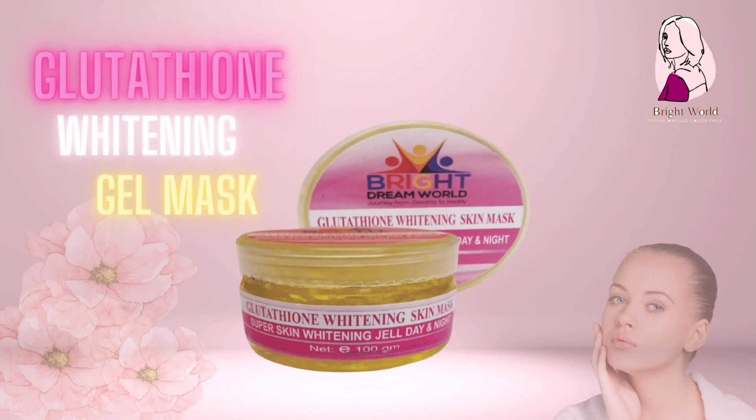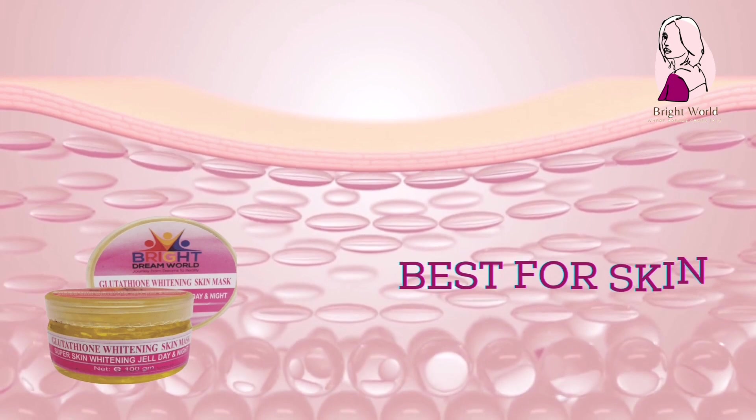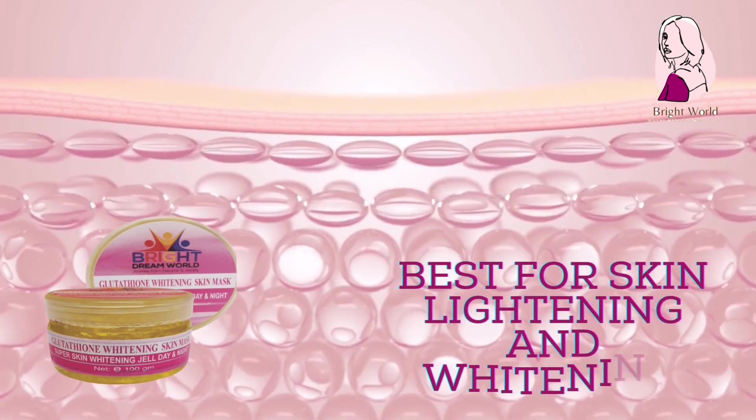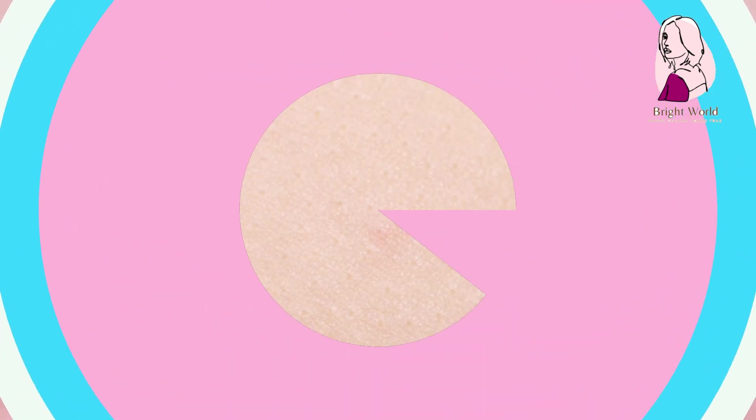Number 5: Glutathione Whitening Gel Mask. Best product for skin lightening and whitening without any fear of side effects. The gel gives you amazing skin. You can use it as a whitening gel primer also.